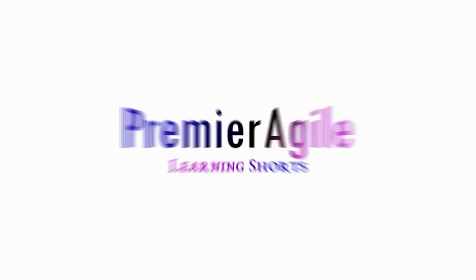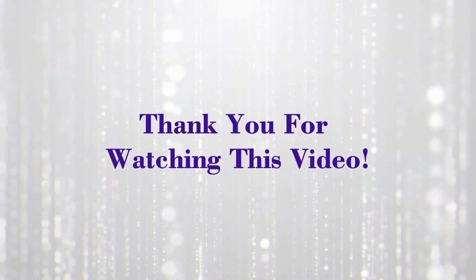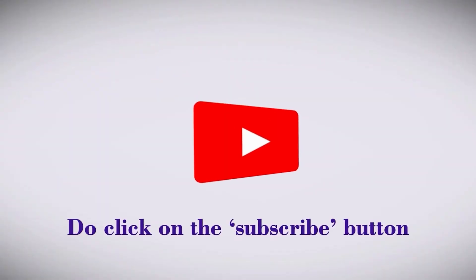Stay tuned for more Premier Agile learning shorts. Thank you for watching this video — click on the subscribe button to get an alert for new Premier Agile learning shorts.